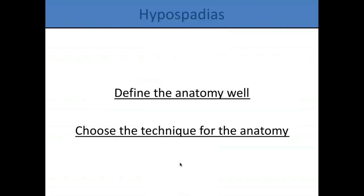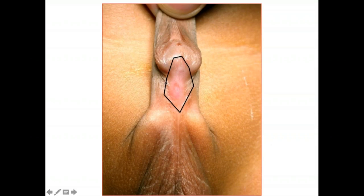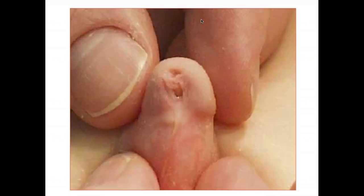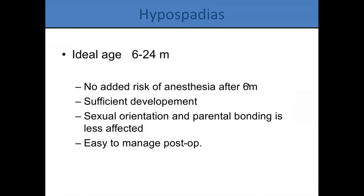Defining the anatomy is extremely important so you choose the right surgery for the right anatomy. We like to do surgery around the urethral plate, which is not very healthy sclerotic tissue, dissecting other tissues to create enough vascular support. The ideal age is 6 to 24 months — we like to do surgery before 2 years of age but not earlier than 6 months, because there is no added risk of anesthesia after 6 months and there has been sufficient development of the penis.